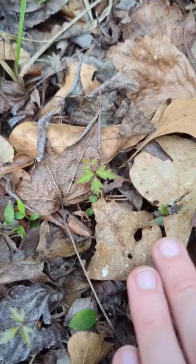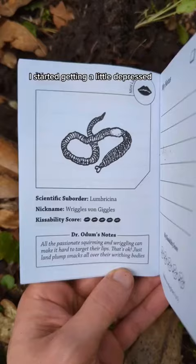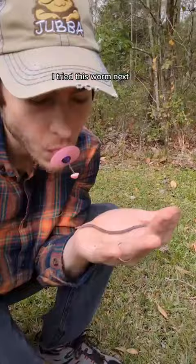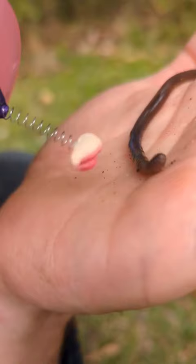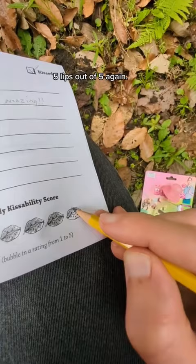How about a spider? I started getting a little depressed that none of these bugs wanted to kiss me back. I tried this worm next. That was great. Five lips out of five again.